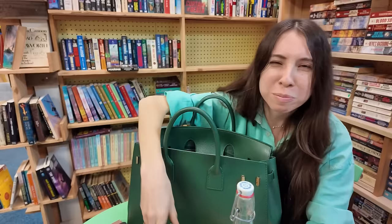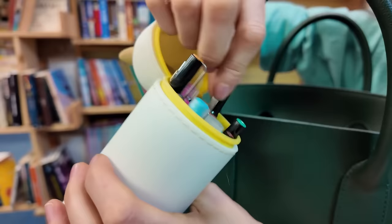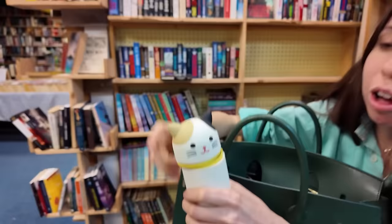This is Daphne, my pencil pouch. Just some of my favorite pens in here. And a little water pen marker thingy when I want to do on-the-go watercolor.